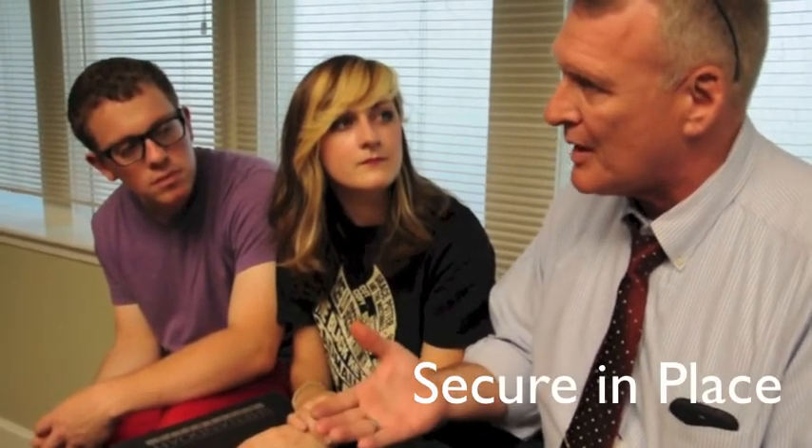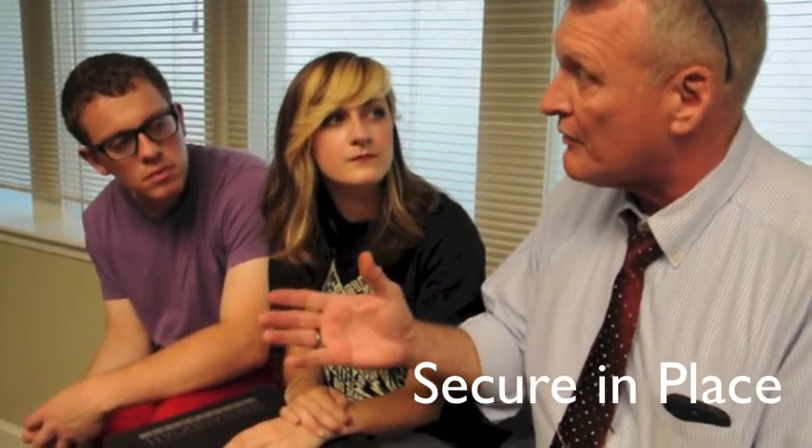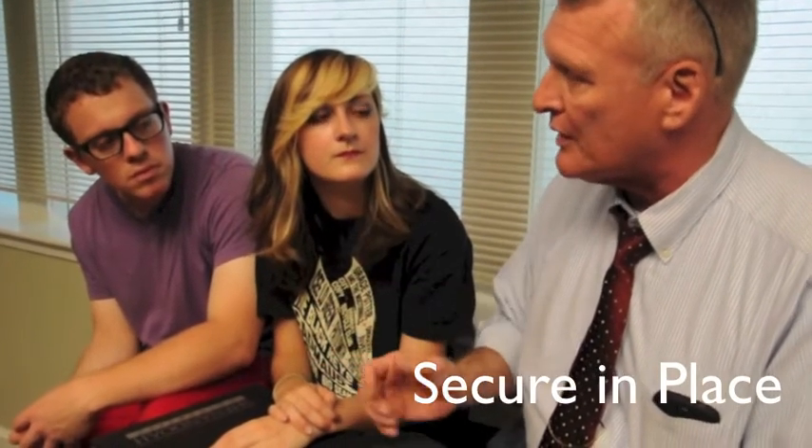The next thing you might hear is secure in place. That's ramped up a little bit. Secure in place means go to an area that has no windows and no doors, or if it does have windows, cover those windows. Lock the door and push something heavy against the door, and remain in that room as quietly as possible until you're informed to leave by someone that you know.